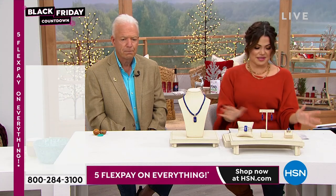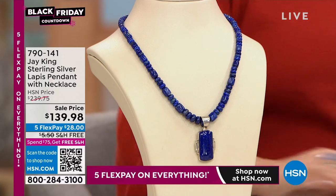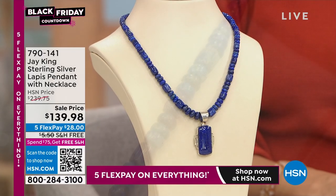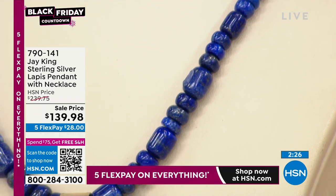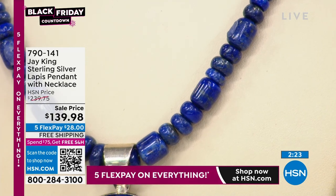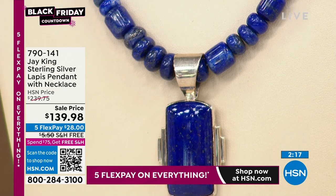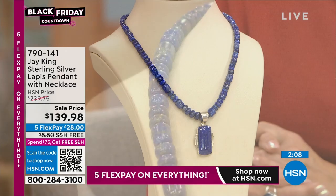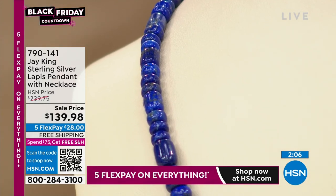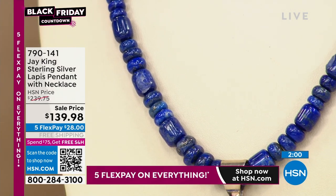Oh my gosh, look at all this lapis. We'll start with the necklace — we have about 82 of these at last check. This is another opportunity to get both the necklace and the pendant. Love all the shape and texture here — you've got the rondelle shapes, you've got the barrel shapes. You've got this beautiful pendant that is one and three-quarter inches in length, a lot of silver here. This is a hundred dollars off today. It's a $28 flex payment — big and bold and chunky, but not heavy, easy to wear, makes a statement. That's a lot of blue.